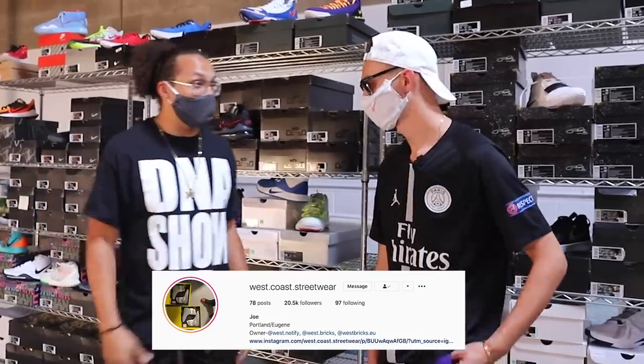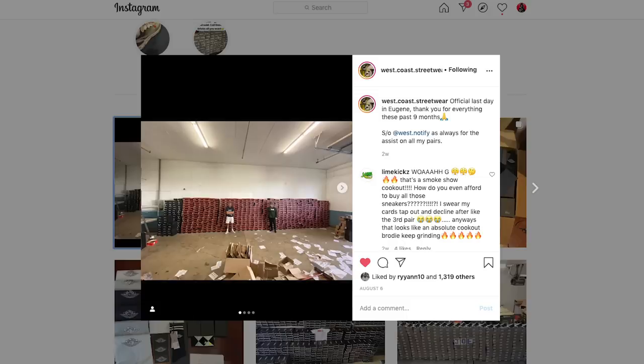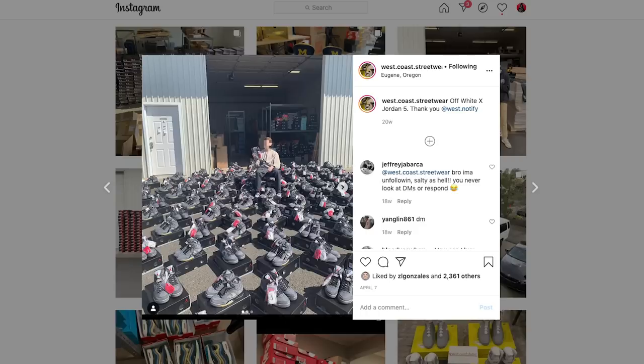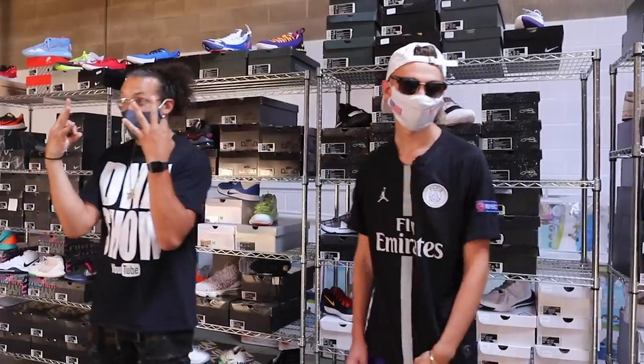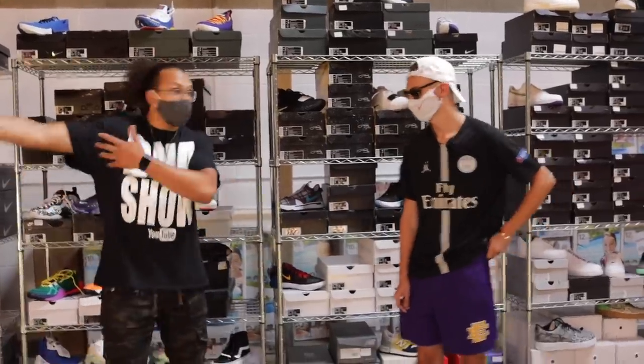Joe, tell us about the spot. So this is our new warehouse up in Portland. Just moved it from Eugene — now triple the size of the last one, so we've got some more room to work with. Let's start at the end of the warehouse; we've got a bunch of shoes over here.